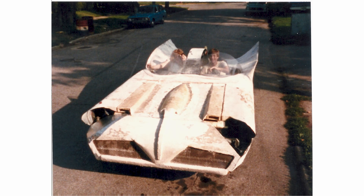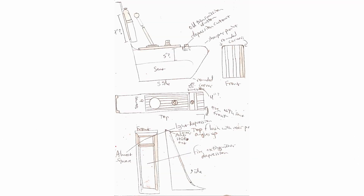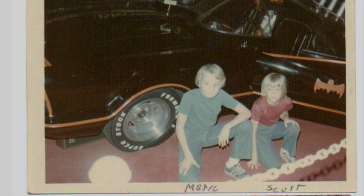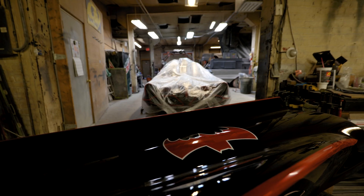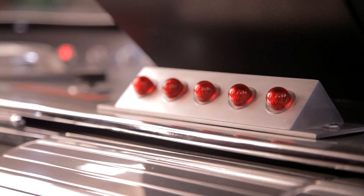Fast forward to today, where master artisan Mark Rakop is bringing what were only props into fully functioning reality. For Mark, growing up watching the show began a lifelong pursuit to keep the flame alive, quite literally. Let's see what it takes to build $300,000 Batmobiles, fabricated one piece at a time.